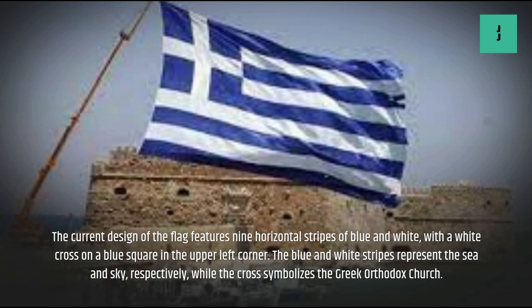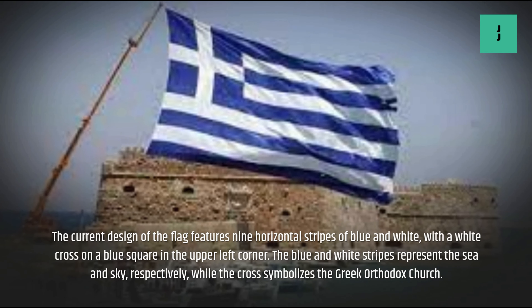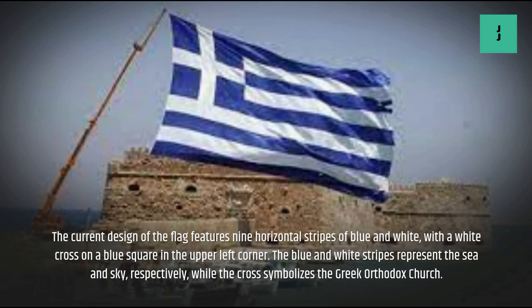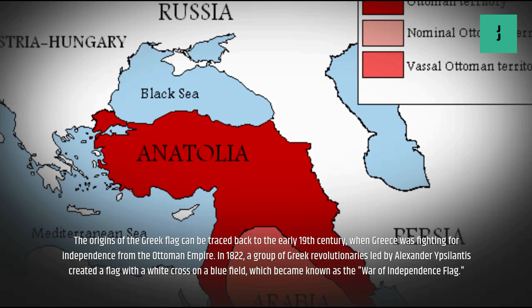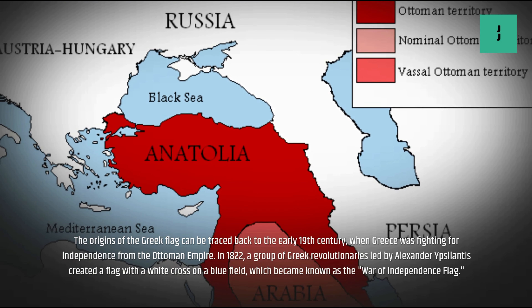The current design of the flag features nine horizontal stripes of blue and white, with a white cross on a blue square in the upper left corner. The blue and white stripes represent the sea and sky, respectively, while the cross symbolizes the Greek Orthodox Church.